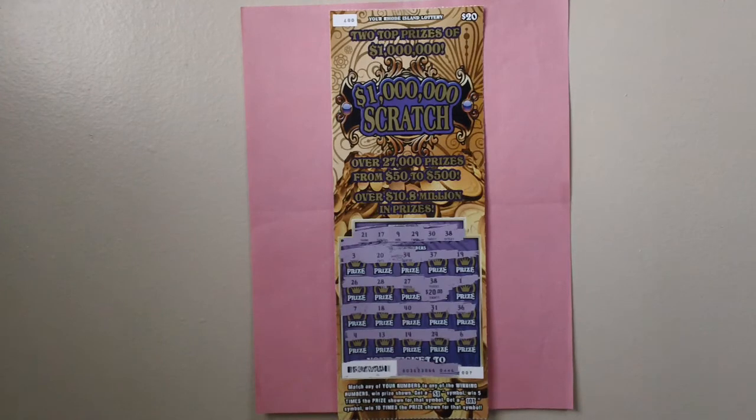How to play: match any of your numbers to any of the winning numbers, win prize shown. Get a 5x symbol when 5x surprise shown for that symbol. Get a 10x symbol when 10x surprise shown for that symbol.